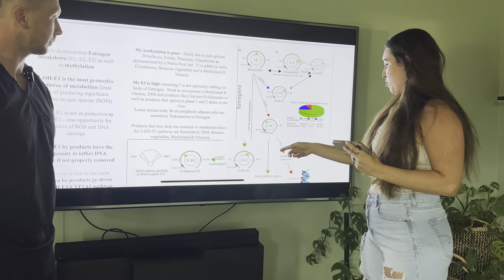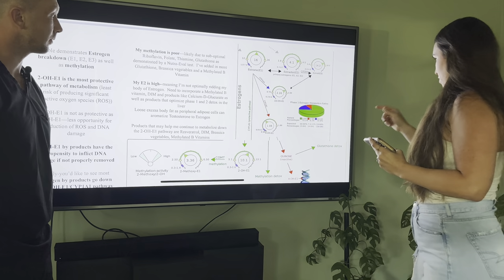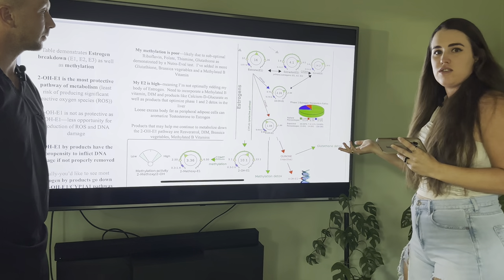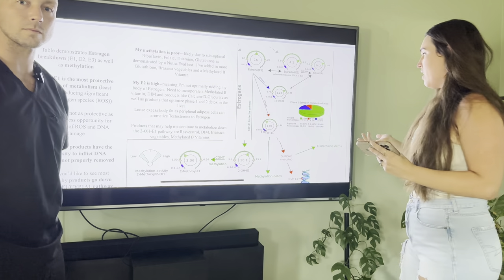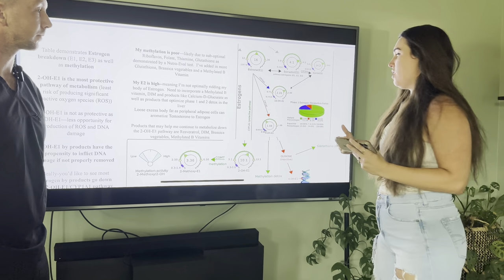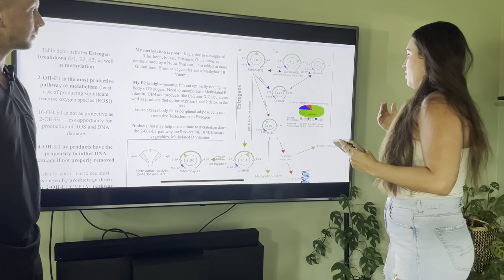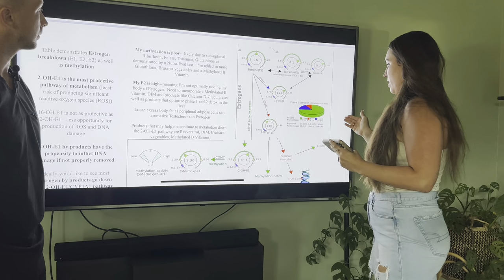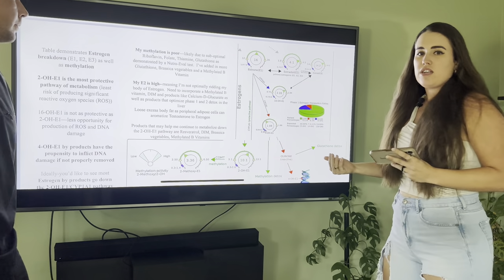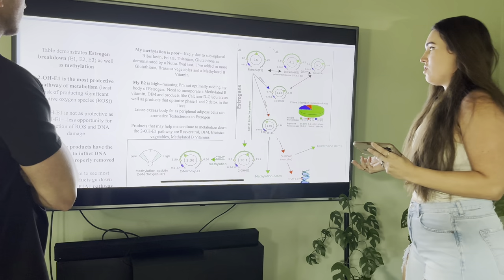The test gives percentages for each pathway. For the more protective 2-OH pathway I'm at 75%, which is pretty good — I'd like to see it a little higher. For the 4-OH I'm at 8.1%, on the low end, which is good — I don't want a lot of estrogen metabolized down a pathway that produces DNA damage. High estrogen going down those pathways can be a recipe for cancer, particularly breast, ovarian, and endometrial cancer.